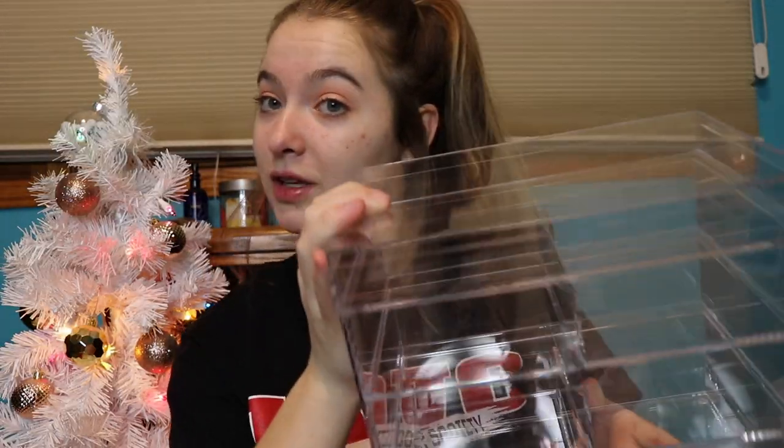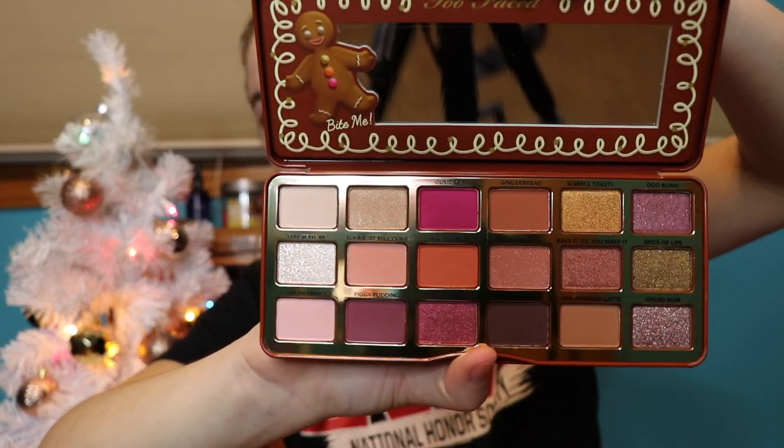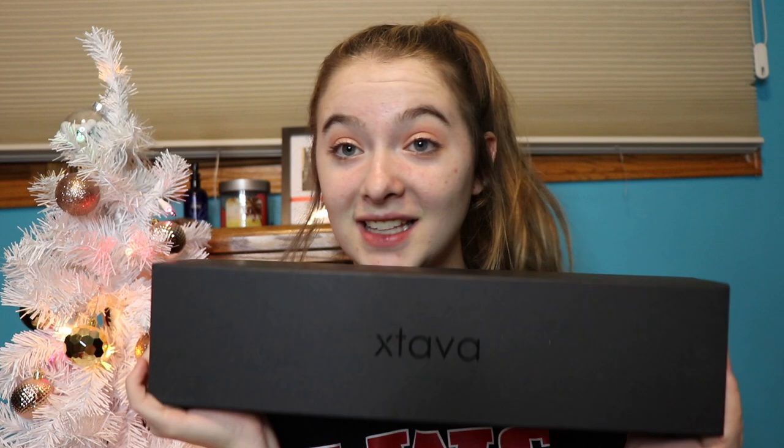I got the Pacifica Pollution Fight Blue Algae Urban Defense facial mask and some hair ties. I also got these super cute PJ bottoms — just gray and white with some sparkles. And this acrylic makeup organizer, which I asked for because I have so much makeup and really need the storage. I also got the Too Faced Gingerbread Spice palette — it was so good.